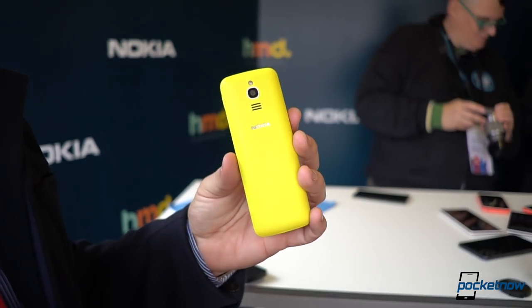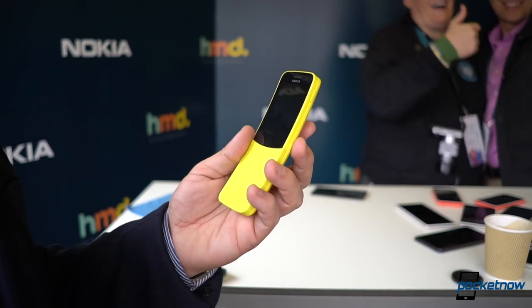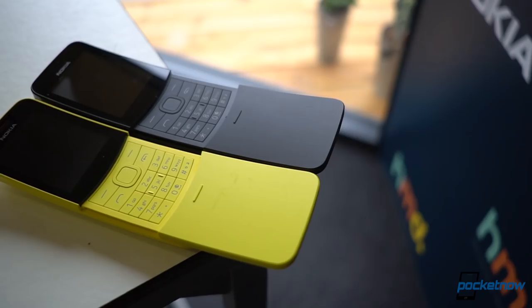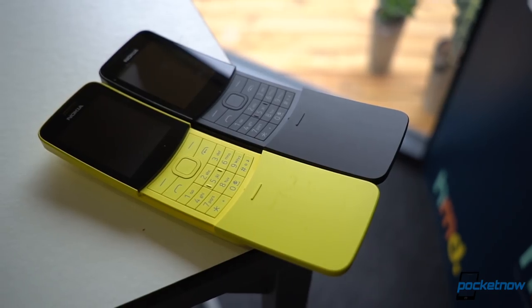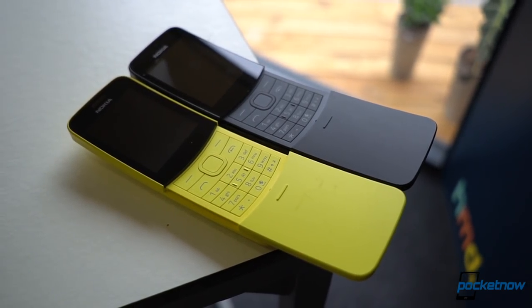The thing about it is markets in Africa are more than 90 percent feature phone, and why not do it in style, right? The Nokia 8110 will be available in two color options: banana yellow and black. The yellow is pretty much identical to the one we loved on Nokia Windows phones, and it'll be available in May in both Europe and China.